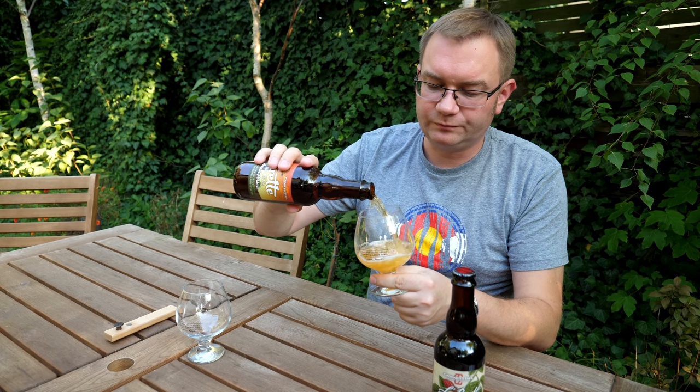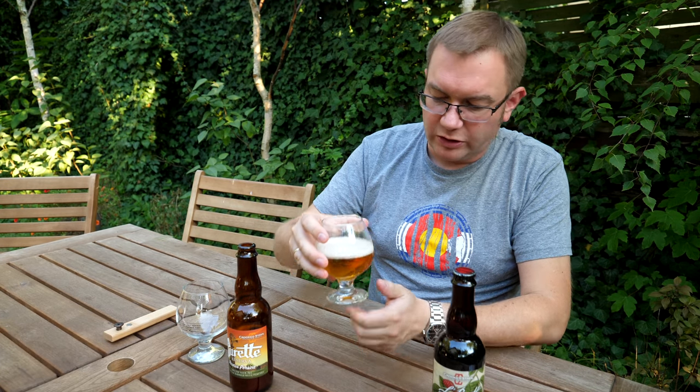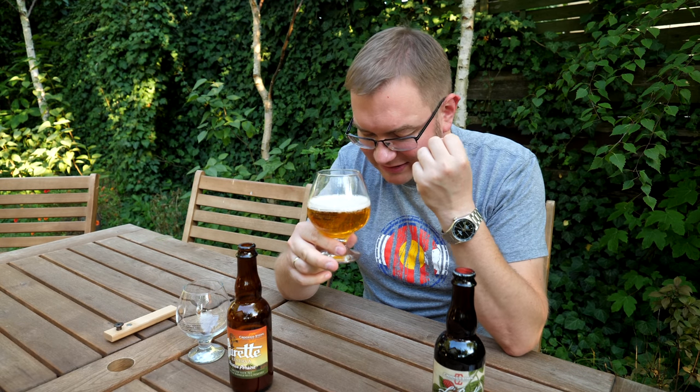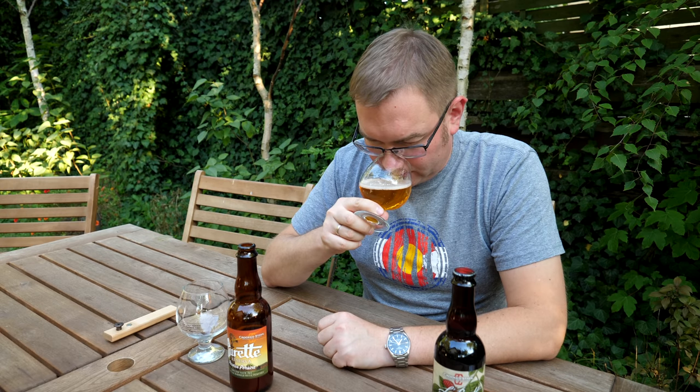No, dzieje się. Brzoskwinie, mocno brzoskwinie. Brzoskwinie podobno nie oddają dużo do piwa, ale tutaj czuć mocno brzoskwinie, co mogą podbijać też drożdże belgijskie. Taki słodki, nieduszący, niezawiesisty, tylko taki ciężki, słodki aromat. Troszkę wanilii z beczki.